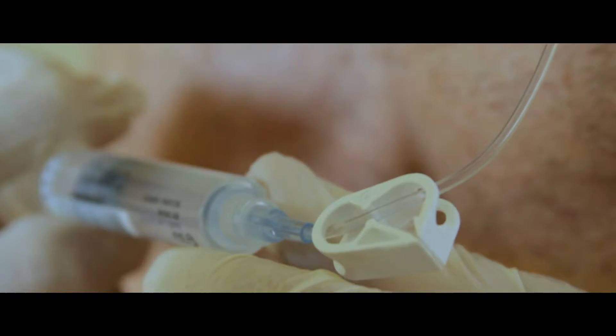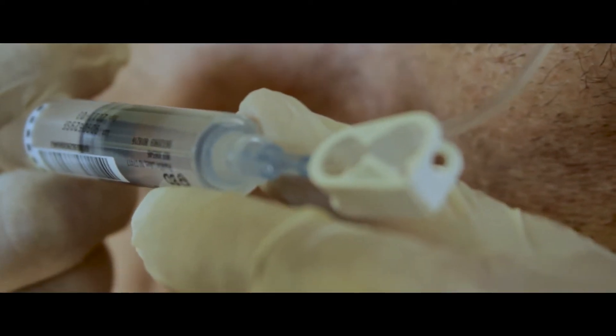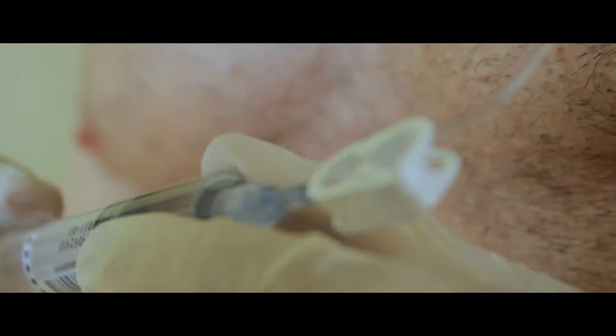The port is more of a permanent thing that lives in a patient's body to allow intravenous access for medications, nutrition, and hydration. I personally do not have a port — I prefer the PICC line route — but a lot of people in the cystic fibrosis community do prefer ports to PICC lines or IVs.